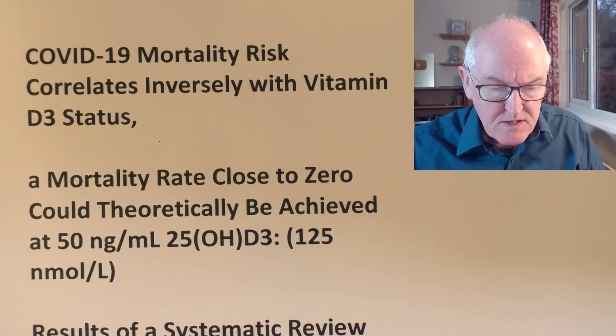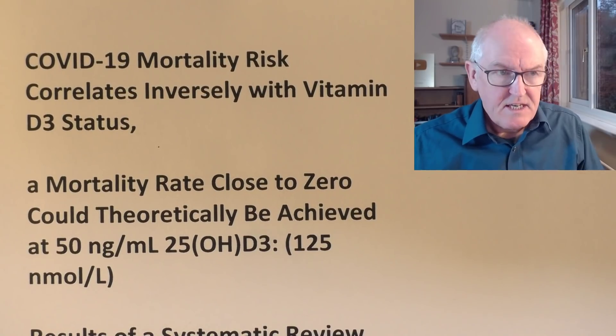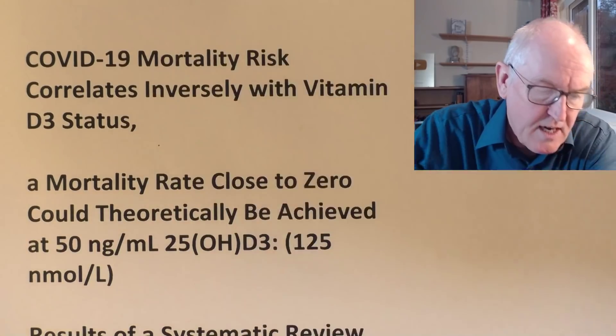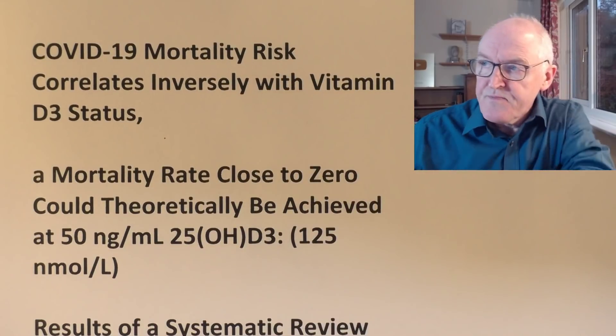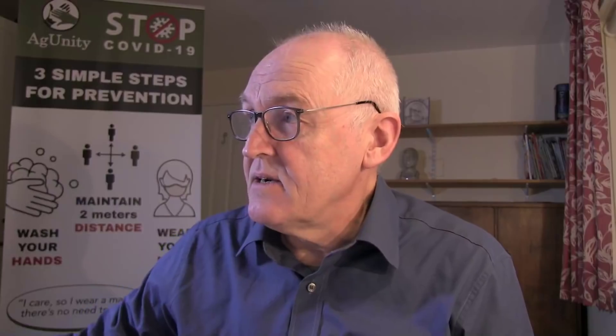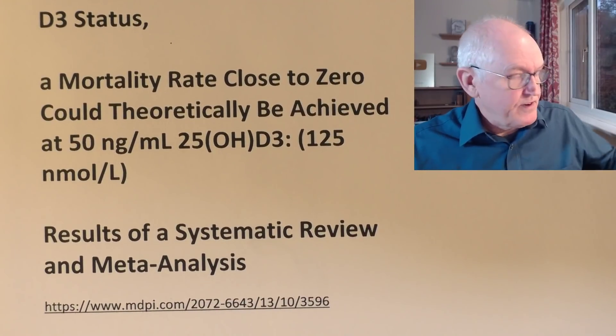I'm going to do this video in two parts because it's quite involved, so I'm just going to give a short video now where we get the main points across if you've only got five or ten minutes. The paper is titled 'COVID-19 mortality risk correlates inversely with vitamin D3 status' — in other words, you're more likely to die if your vitamin D is low — and they're saying that the death rate could theoretically be brought down to close to zero. This is a theoretical consideration, but it shows the potentially beneficial power of increasing vitamin D levels in the blood. It's a systematic review and meta-analysis.